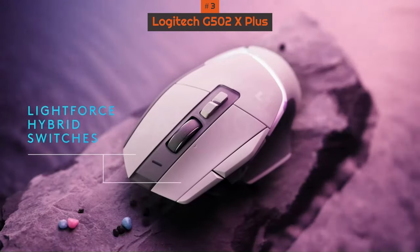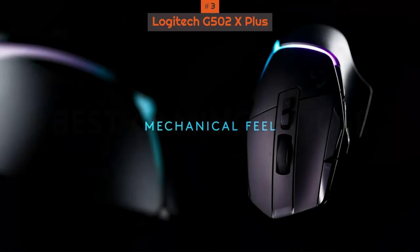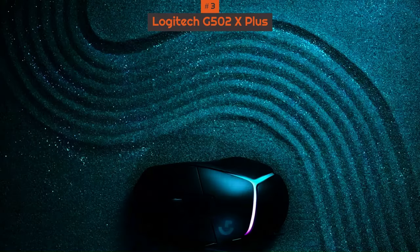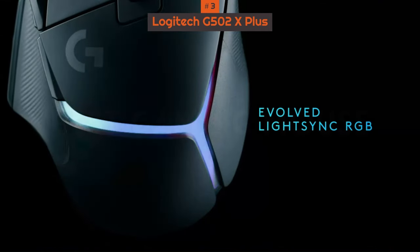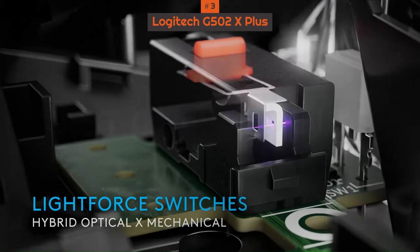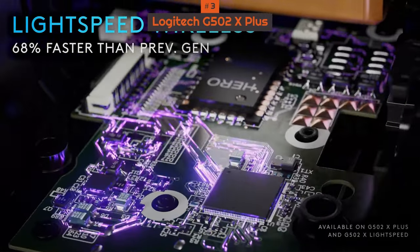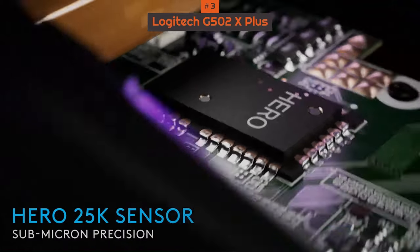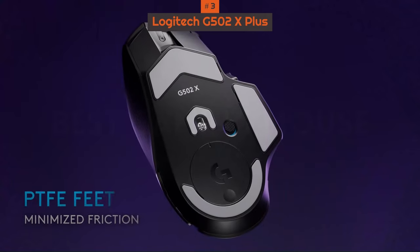That includes a more lightweight body, a brand-new hybrid optical mechanical switch, a Lightspeed wireless protocol that's faster than the previous generation, and a battery life that's double its predecessors. We found the hybrid optical mechanical switch to deliver an immediate response to presses and an extremely satisfying tactile feedback, while the Hero 25K sensor remains fast, smooth, and accurate.